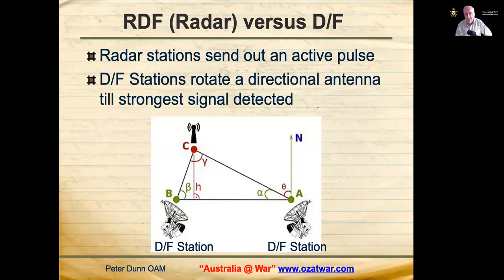RDF or radar stations sent out an active pulse which bounced off the target and was received back at the radar station, allowing it to give a bearing and a distance. If you were lucky, you could also determine roughly how many aircraft there were.